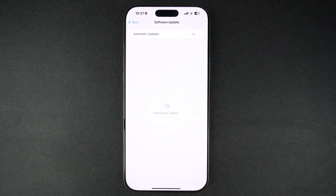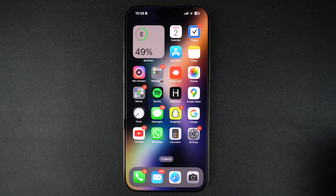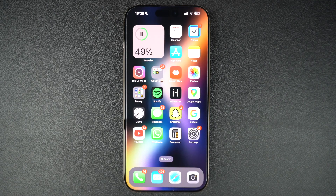Install any updates that are available for your device. Not all Bluetooth devices are fully compatible with iPhones, especially older or cheaper ones. Check the product manual or the manufacturer's website to make sure it supports iOS devices.